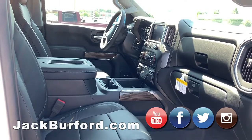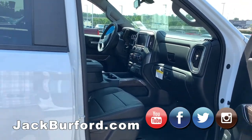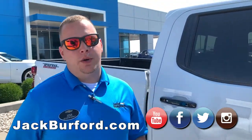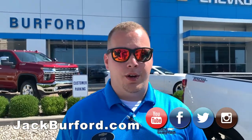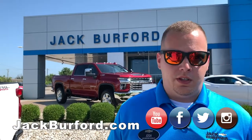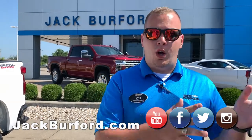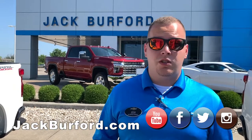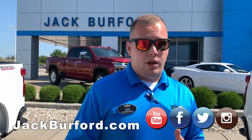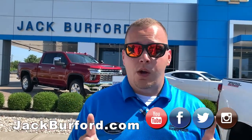LT doesn't literally stand for 'leather trim,' but these two are really at two ends of the trim level spectrum where you notice a lot of differences. There are eight different trim levels on the Silverado this year, which can be very confusing — that's why the team here at Jack Burford Chevrolet is specifically trained on these trucks, to help you decide and assist you through the purchase process so you can make the decision on which trim level is right for you.